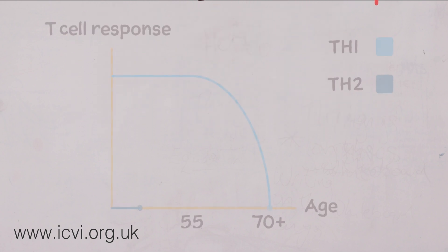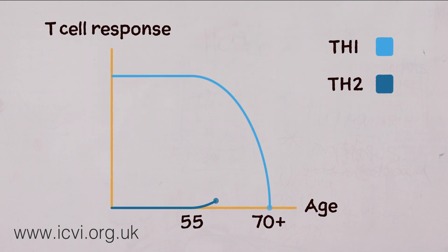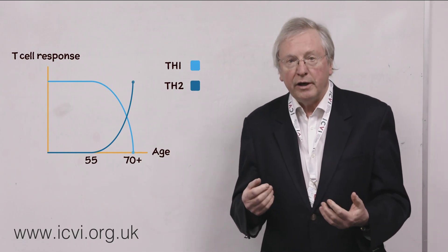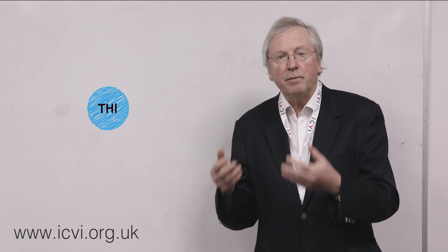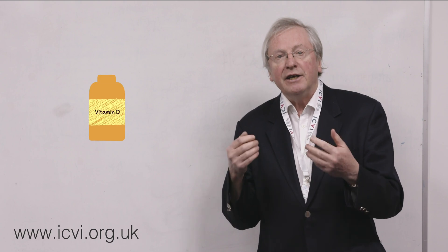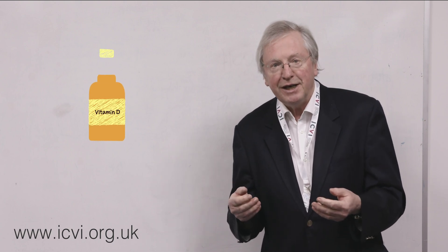I call this the butterfly wing effect, where the decline of one mirrors the rise of the other. Our research has shown that one of the reasons why the Th1 response declines or is not as active is because of the absence of vitamin D.